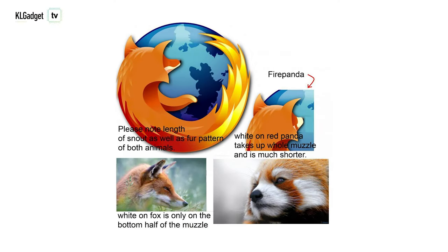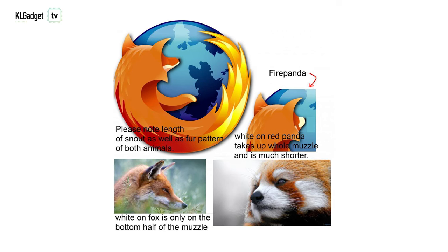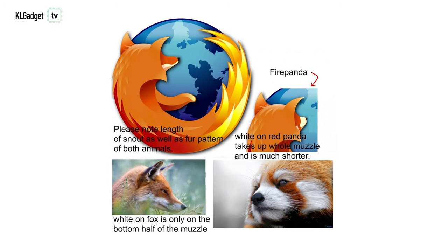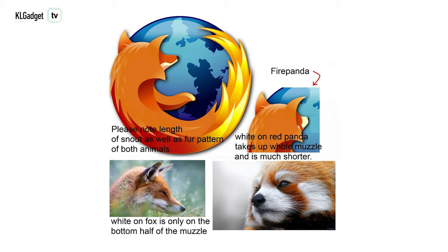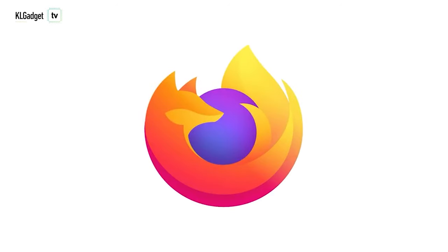Now early iterations of the logo for the browser didn't really make clear what animal was hugging the globe. Sure it looked like a fox, but at the same time some people were saying it's indeed a red panda — something about how the snout doesn't look the same and how the white patches of the animal matched. But to cast out all doubt, a brand new design for the logo was introduced back in 2019, and this time we can see very clearly that it is indeed a fox hugging a globe.